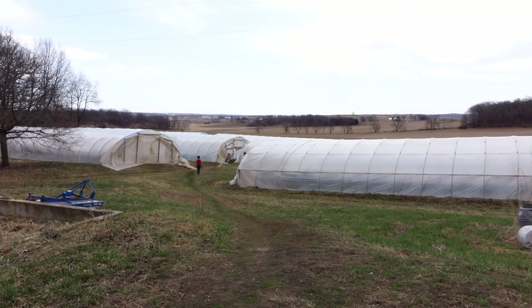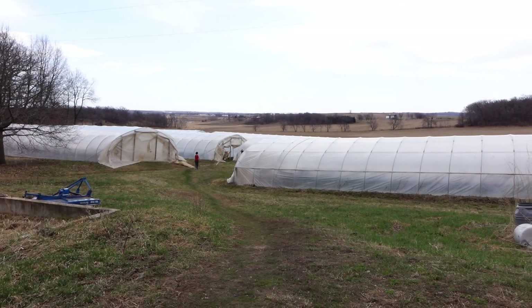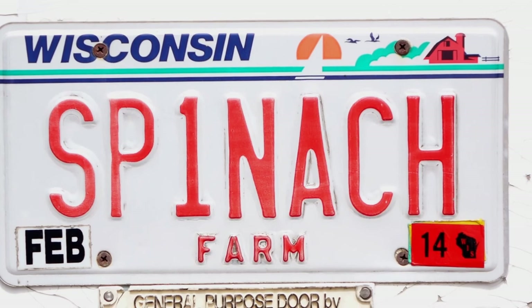Today we're at Snughaven Farm in Belleville, Wisconsin, about 30 miles southwest of Madison, and we're going to talk with Bill Warner and Danielle Wood about their renowned super sweet spinach.